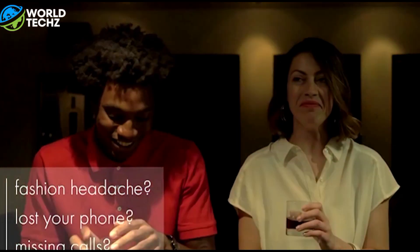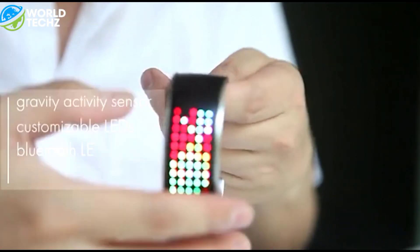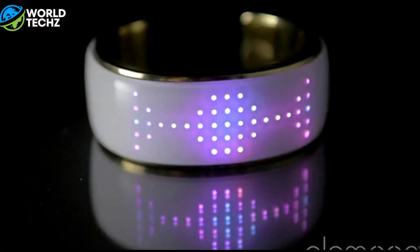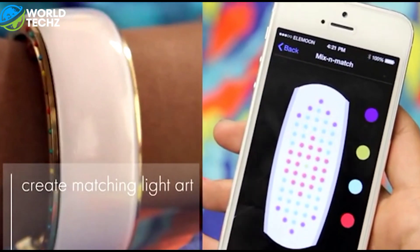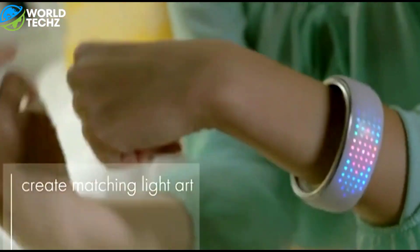Our team members are all completely enamored with colors and Native American jewelry, and we also have diverse fashion tastes. Thus, we began to envision creating traditional jewelry using cutting-edge materials and interactive elements. What if we could have a bracelet that matched everything we wore in terms of color and pattern? After six months, we created our first functional prototype.